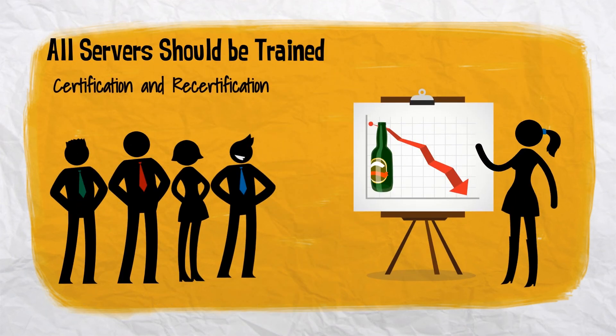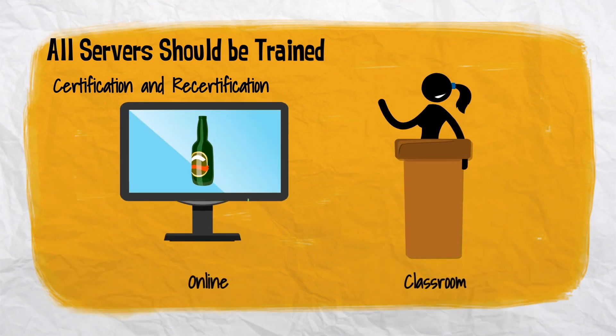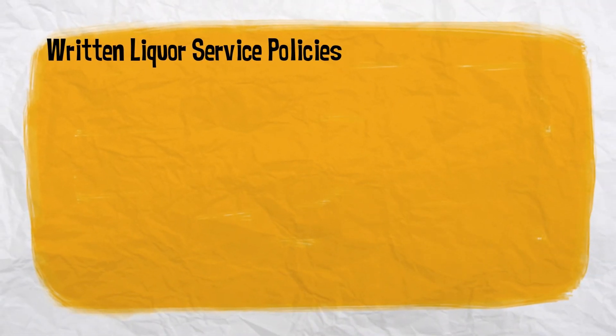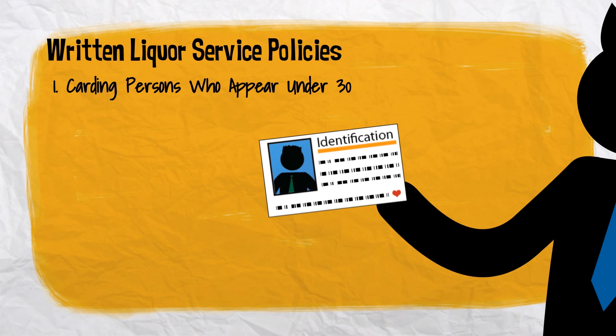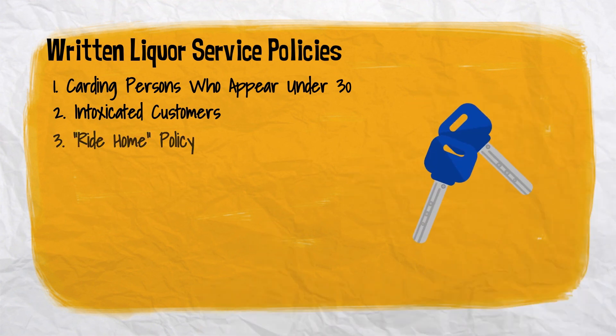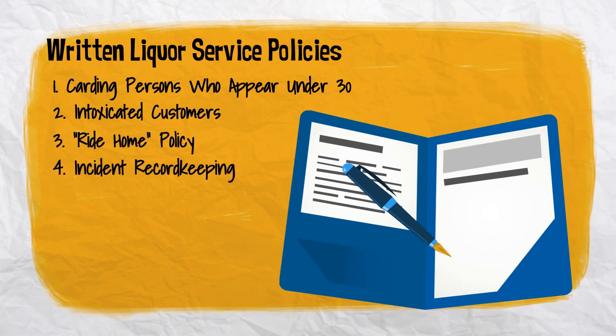Certification and recertification is available through a number of highly recognized programs, both online and in classroom settings. Written liquor service policies should be established to address items such as ID checks or carding of persons who appear to be under 30, handling of customers showing signs of intoxication, a ride home policy, and incident record keeping.